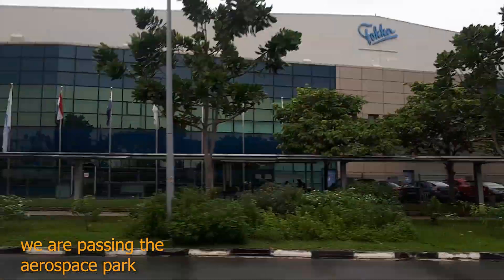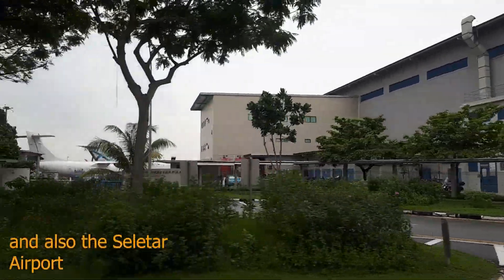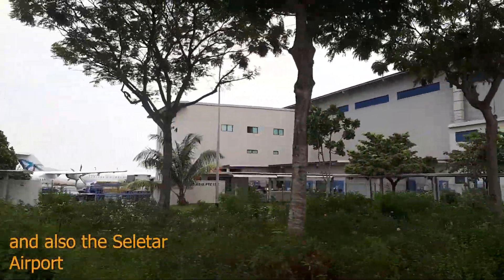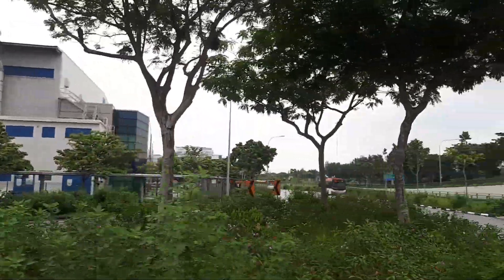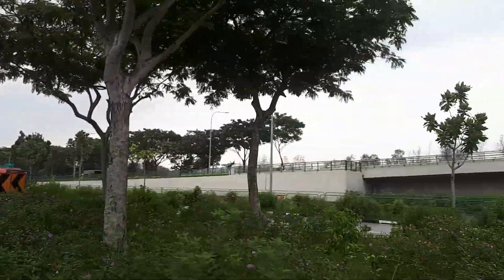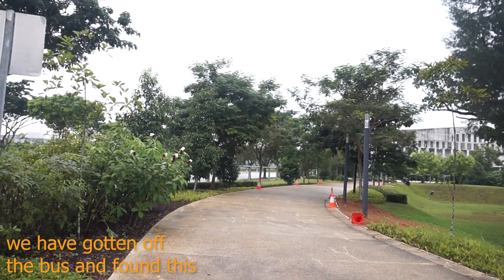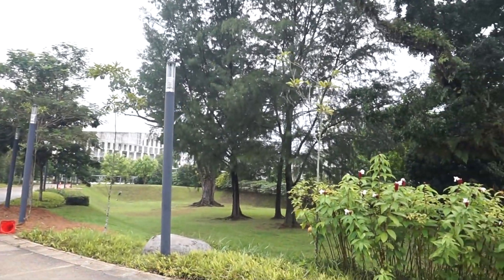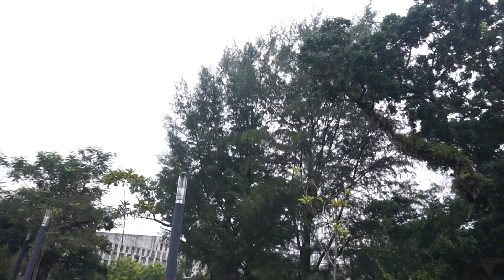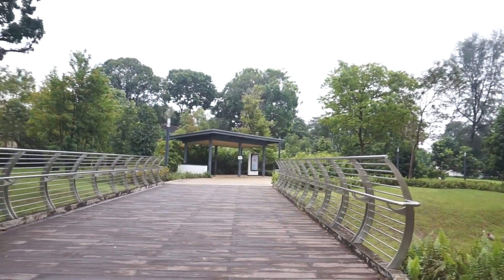Yes, over here is the Aerospace Park. We're also going to pass by Seletar Airport to find this place, which is a very unusual place to find in this location. Very unusual indeed. So I stopped a few bus stops before, just to have a look around. There seems to be a small little green area here — a very little, small green area. This is just the size of it.